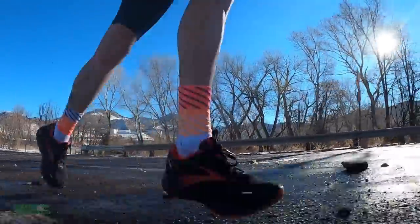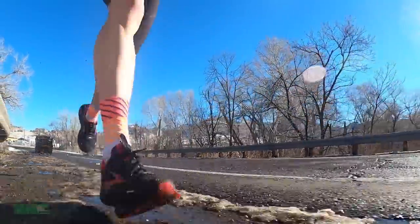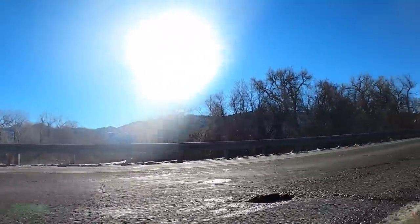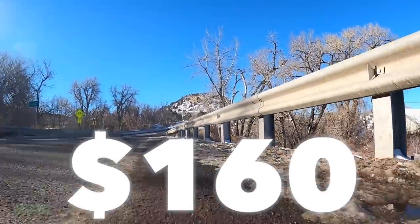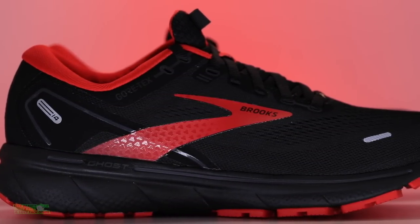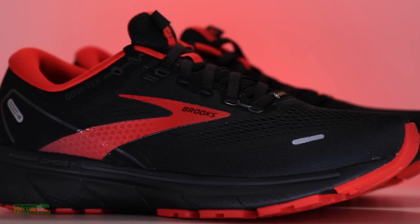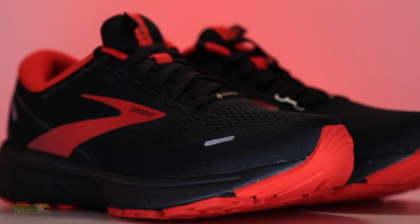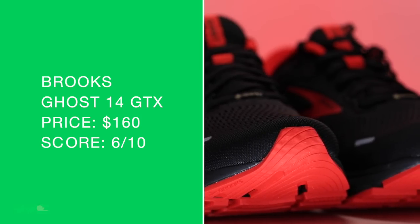It's a neutral road shoe — not a stability shoe, just so we're on the same page. It would be a daily trainer for me — not a tempo day, not a long run shoe, not even just an easy day shoe exclusively. You can use it for an easy day, but it's a classic daily trainer coming in at $160. The reason it's that high is the Gore-Tex. You have to ask yourself — and this is where the scoring system comes in — how important is Gore-Tex to you? Where do you live? What kind of conditions do you run in regularly? For that $160 price point, it is a 6 out of 10 for me.